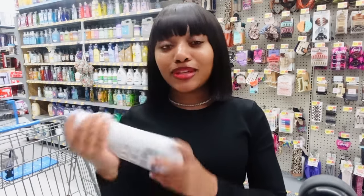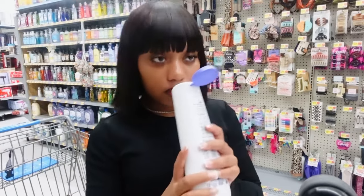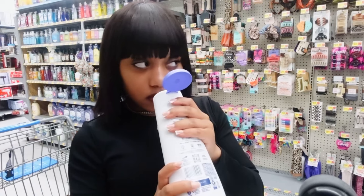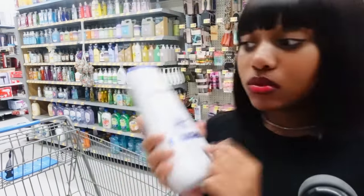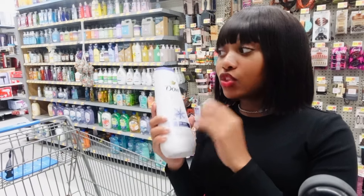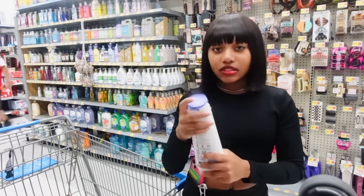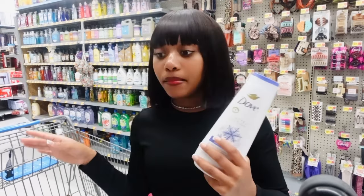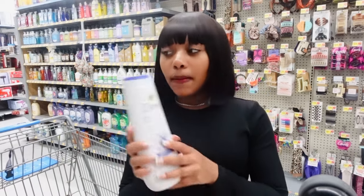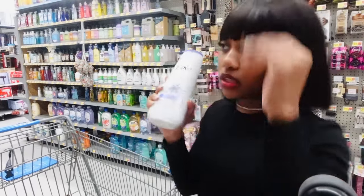This is the limited edition Winter Care, and we're gonna smell this one. I like this one — it's a nice fresh scent. This one smells like the original Dove scent, maybe a little sweeter. It smells like the original Dove bar soap but a little sweeter, really fresh and nice. So we're gonna get it.